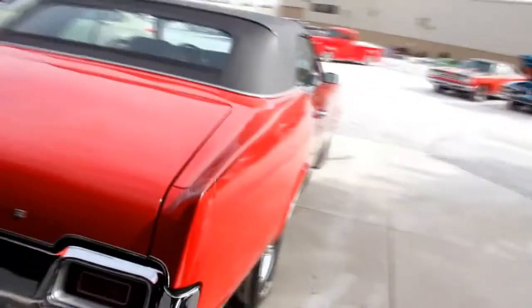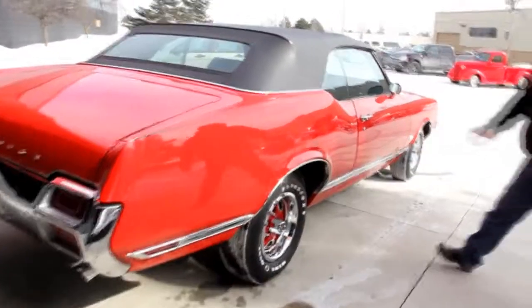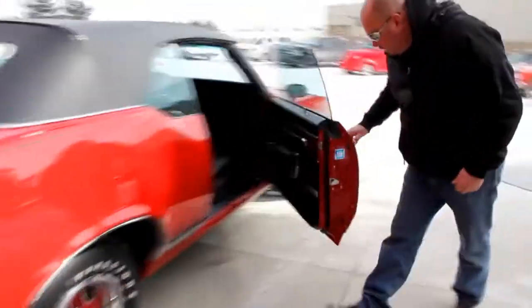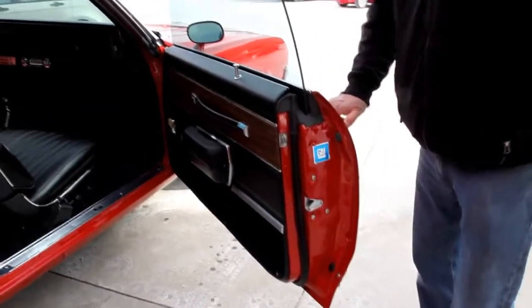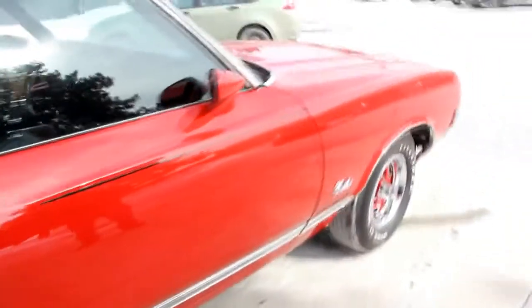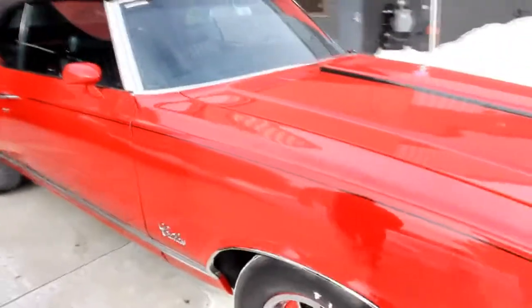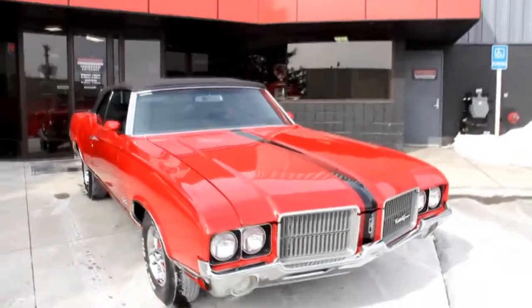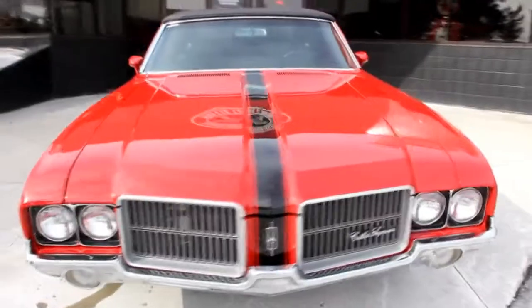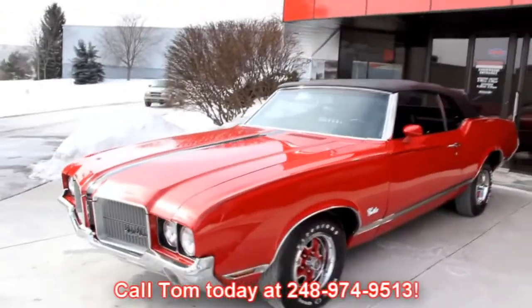Look down the side — look how straight the paintwork is. I can see near a perfect reflection of myself in that paint. The door fits nice and operates nice, everything's clean. These door lips are one of the first things I look at when buying a car. At Vanguard Motor Sales we are not consignment dealers — we spend the time to check the cars out before we buy them, and when they get back to our shop we run them through an inspection process that allows Tom to answer all your questions when you call at 248-974-9513.